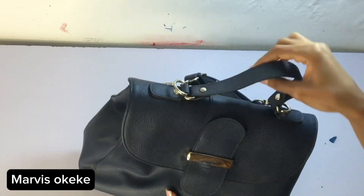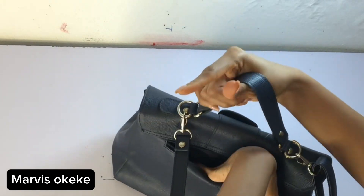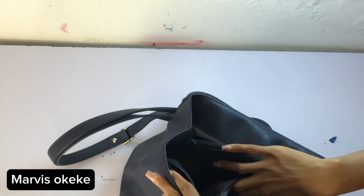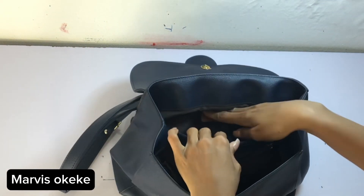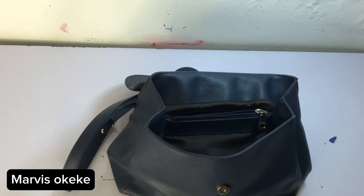Hello guys, welcome back, this is my new video. In this video we will talk about what I put inside my handbag. This is my small medium size handbag. It has so many parts and I did put so many things in the different parts.